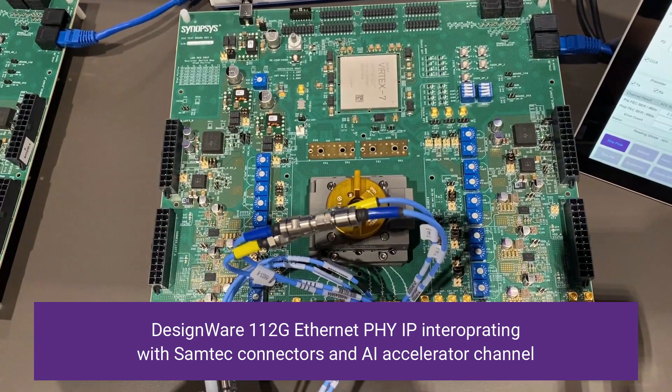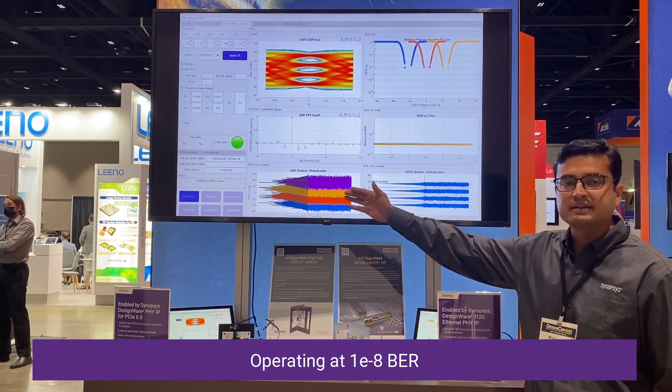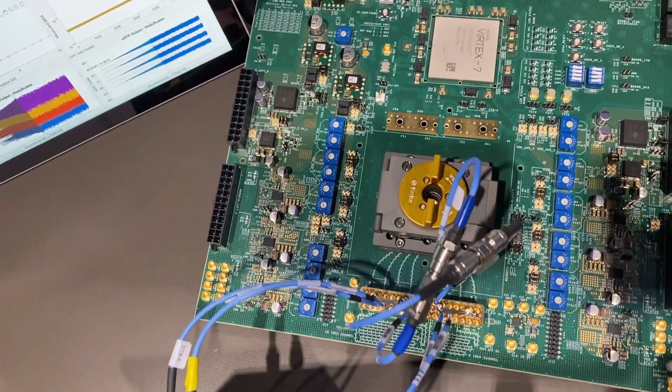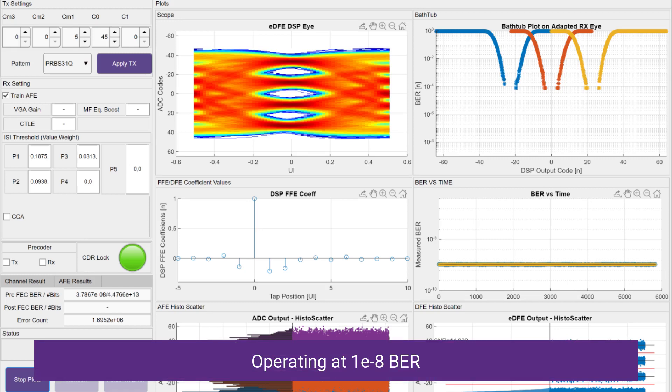We are demonstrating 112 gig SerDes working error free with 10 to the power minus 8 bit error rate, and we have PCIe Gen 6 demonstration working with a Samtech connector with additional loss added to make it PCIe Gen 6 compliant, and this is also showing two orders of magnitude better bit error rate.